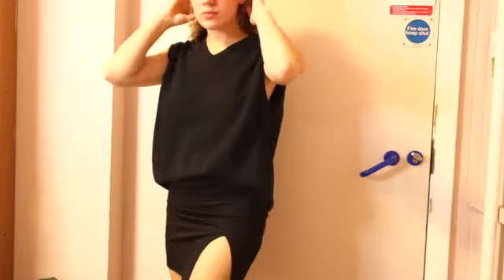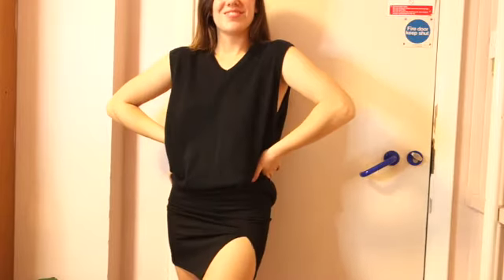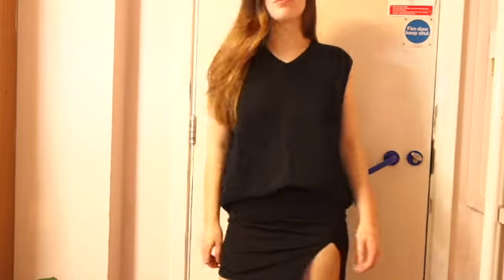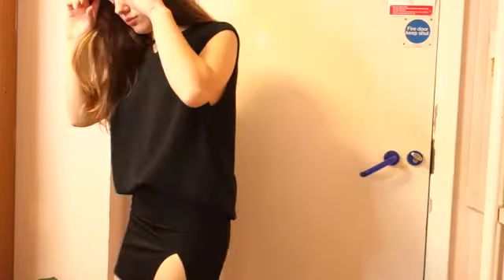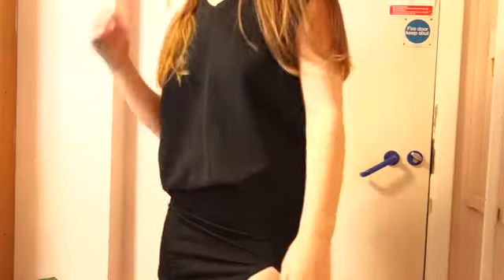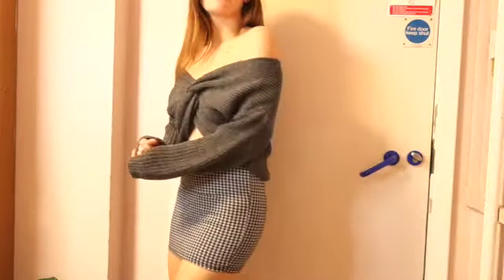We've got this sweater vest which I got from a charity shop, and then this little skirt with a split from Missguided. I found wearing skirts really comfortable when I'm sat at my desk all day. I also like wearing sweater vests because it's kind of cold in my uni room, but I sit there with a blanket over me and I quite often have my hot water bottle.